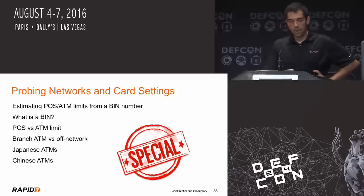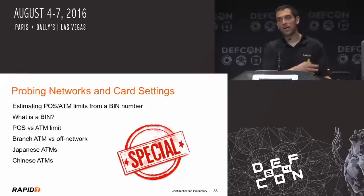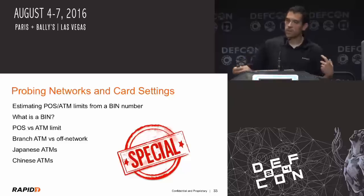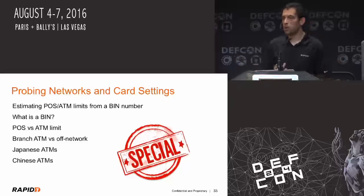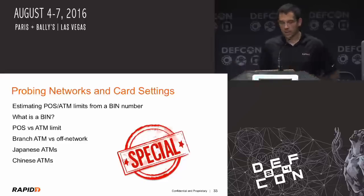Branch ATMs versus on-network ATMs: anybody who's ever tried to get $500 and had to do it in two transactions — that's an off-network ATM. They like to get some of the extra fees; it's just a little bit more risky, so they break them down into several transactions. The on-branch ones are the actual ATMs that are inside actual banks. Personally, you might have to adjust your point-of-sale limit, but you can take up to two or three thousand dollars at a time from some of them, depending on your years with your bank. The off-branch ones are obviously not the ones that would be attacked.